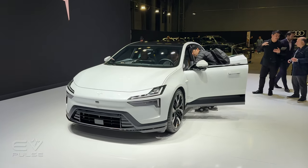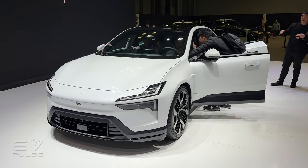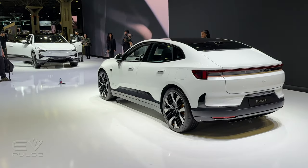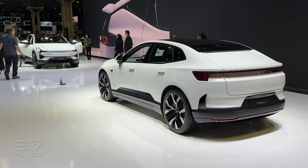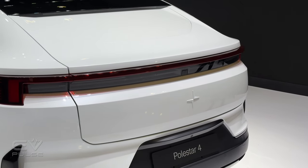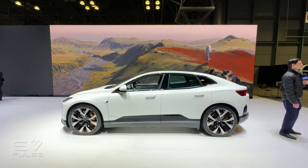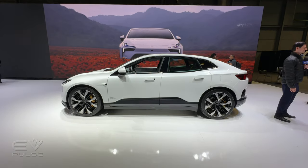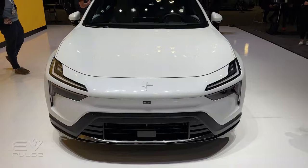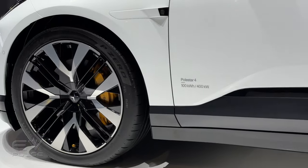The Polestar 4 is a coupe-like, all-electric SUV, and it's the automaker's second utility vehicle after the Polestar 3. In terms of size, this vehicle is positioned between the Polestar 2 liftback and the Polestar 3. The overall length is about 190.5 inches, and the wheelbase is 118. The Polestar 4 is therefore about 2.5 inches shorter than the Polestar 3, though the wheelbase is actually half an inch longer.